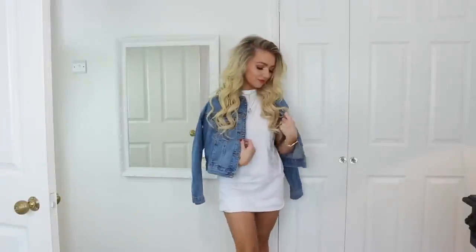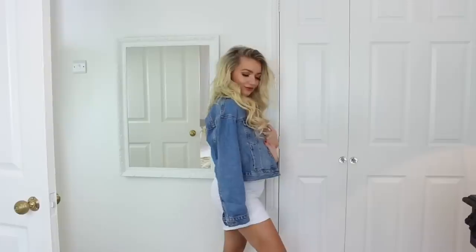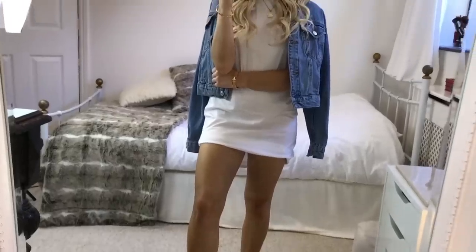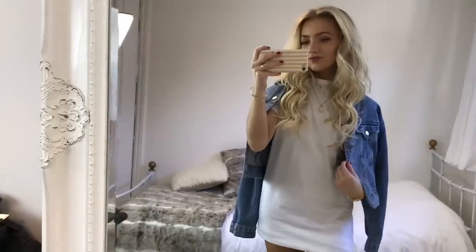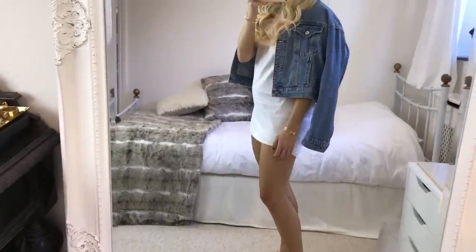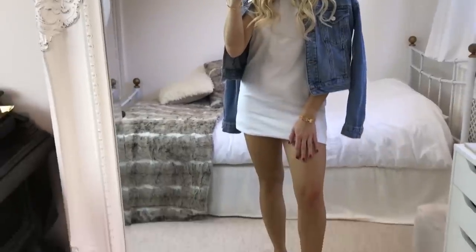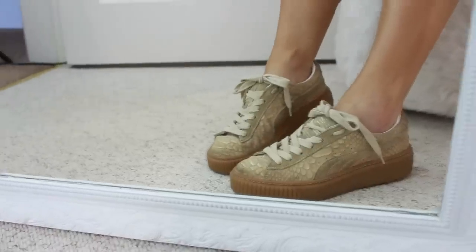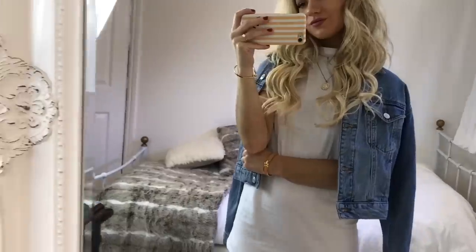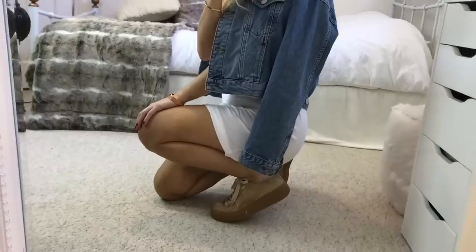In outfit six I'm wearing a white t-shirt dress from Pretty Little Thing with a darker denim jacket over my shoulders, also from Topshop. T-shirt dresses are so good — you can literally just throw them on, they're so comfy. I decided to wear my nude Pumas with this look. If you watch my videos regularly you'll know how much I love these — they go with nearly any outfit.